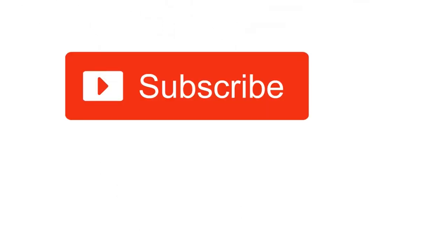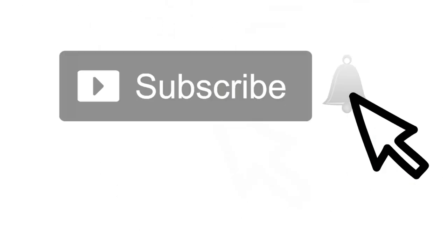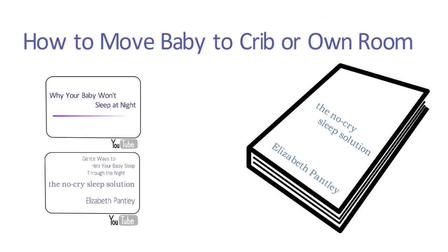Also, see that red button that says subscribe? Press it as well as the bell beside it and you'll be notified whenever I post a useful video.